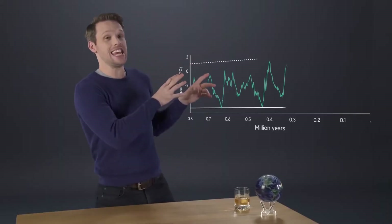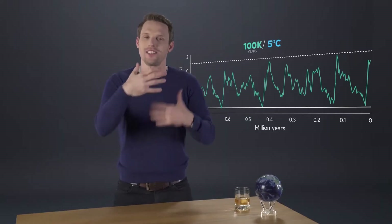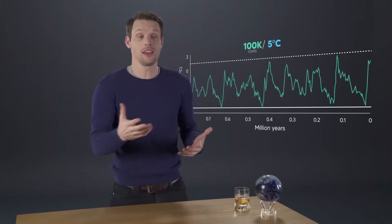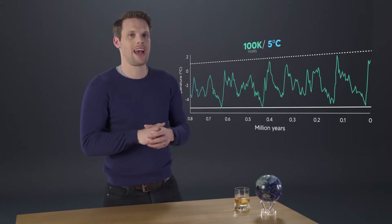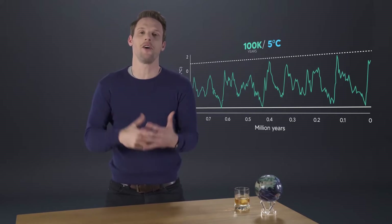As you can see, there are regular peaks and troughs in that temperature — cycles that, although each unique, do show a similar pattern. A pattern that tells us of regular ice ages through Earth's past.